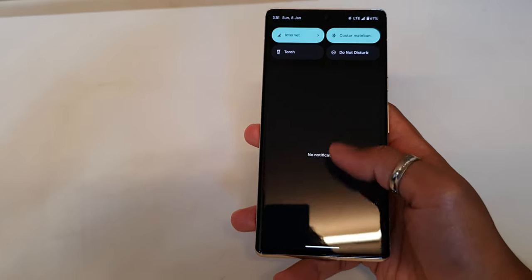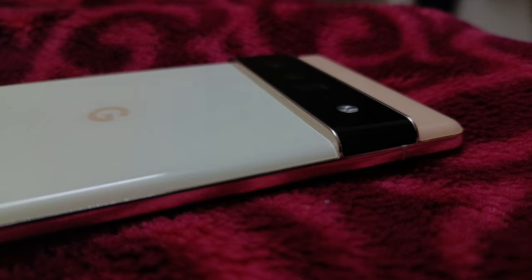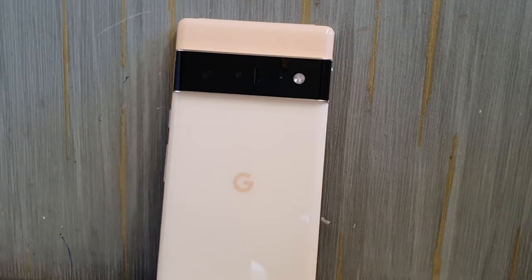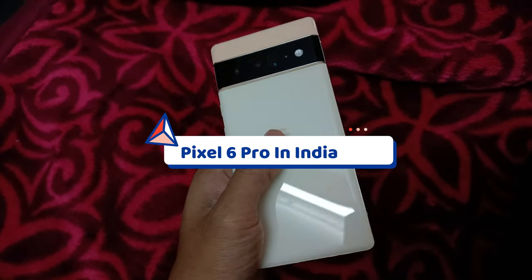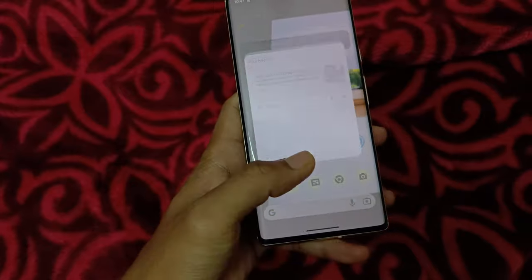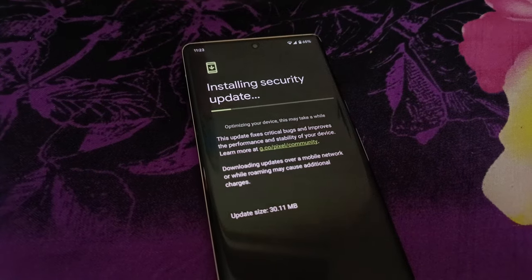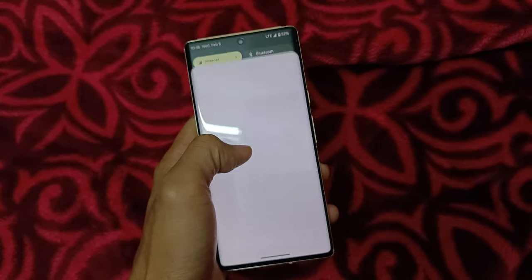Welcome guys, it's Ophindibyansh and you're watching Detix. So the Pixel 6 Pro is a 2021 flagship device from Google which didn't launch in India, so it's a global device. But everything is working fine here — no restrictions, no blocks, and time-to-time updates just like the Pixel 6a in India.